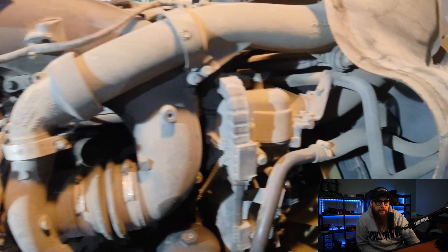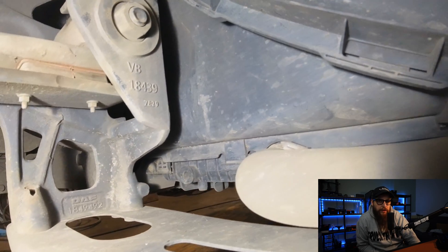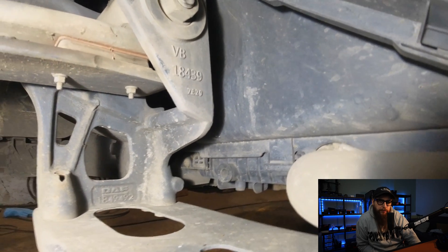We're working on the hot side of this MX13 engine today. With the actuator and the turbo being water cooled, we need to drop some if not all the coolant out of the engine. So time to open the drain tap.